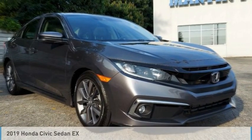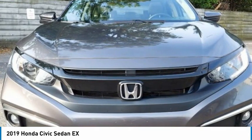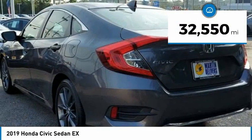Make a great choice today with the 2019 Honda Civic. Practical, awesome gas mileage, and incredibly reliable. This vehicle has less than 35,000 miles.